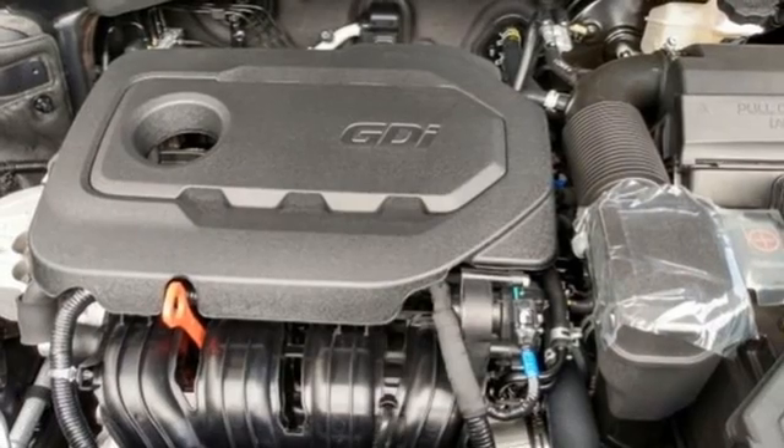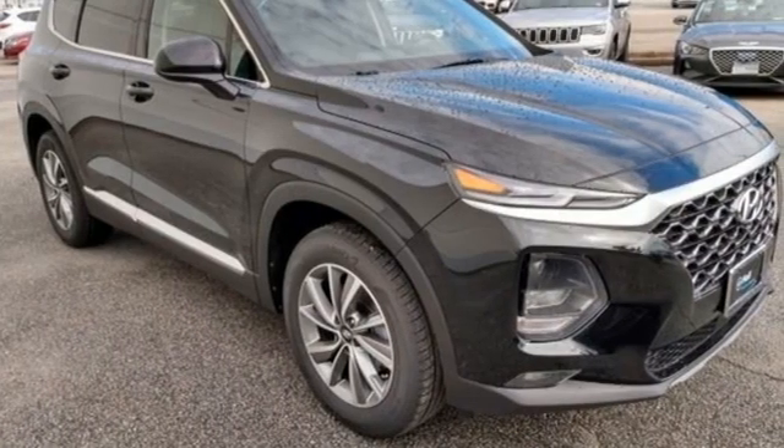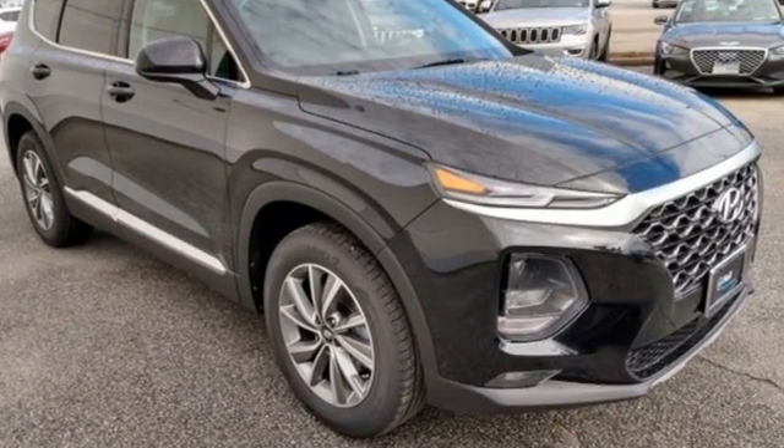And hands-free liftgate. Hyundai's attention to detail means a better driving experience for you. See it for yourself when you take it for a test drive.